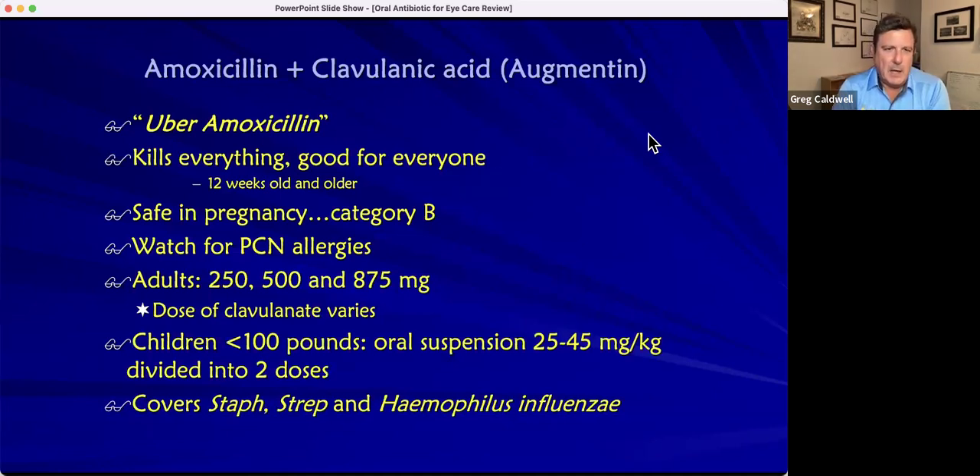Let's talk about Augmentin. Augmentin is amoxicillin and clavulanic acid. That's super important — the clavulanic acid is what makes it that uber amoxicillin. The eye usually has a lot of pus-producing bacteria, and that's what has the beta-lactamase, which cleaves the beta-lactam ring in penicillin structures like amoxicillin. If you use amoxicillin or ampicillin by itself, you might not get the effectiveness you're looking for. Adding the clavulanic acid absorbs that beta-lactamase, allowing the penicillin structure to go in and kill the bacteria.